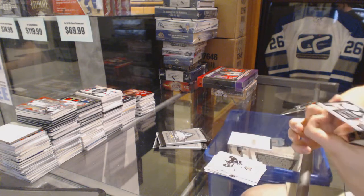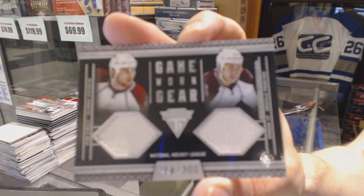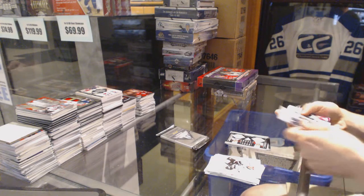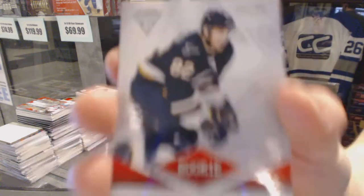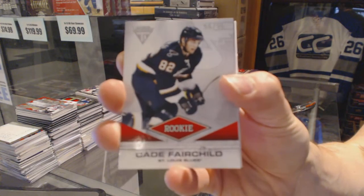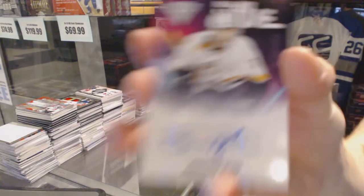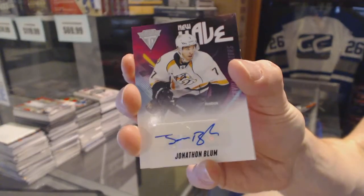Game gear jersey dual, number 300 for the Colorado Avalanche, Ryan O'Reilly and Brandon Yip. We've got a rookie draft parallel, number 56 of 96 for the St. Louis Blues, Cade Fairchild. And a new wave autograph for the Nashville Predators, Jonathan Blum.